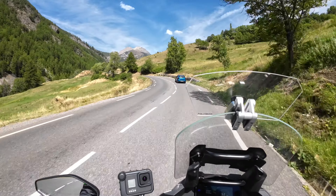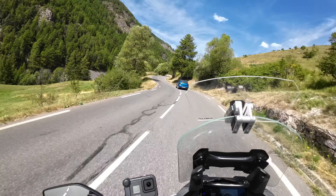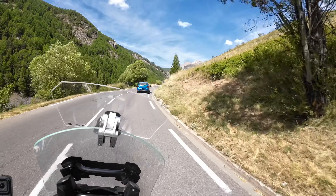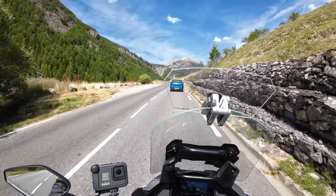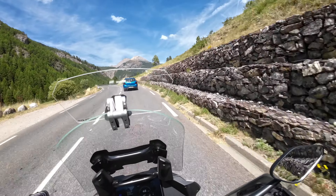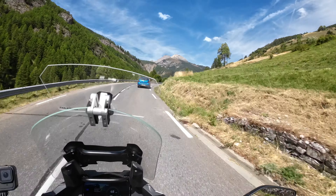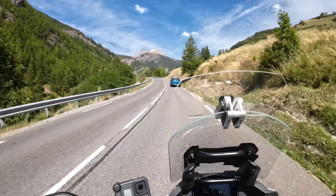We are on the way to Col de l'Isoard, so that will be the next pass we're going over. This is also a popular one, I think. Now I'm back on the Grand Alp route, if I remember correctly, so there's probably a lot of people just doing this route. I also used that to plan my trip, but I'm deviating a little bit from the actual route. The Grand Alp route goes mainly through the French Alps, but I'm also going to swing by Italy a bit more.